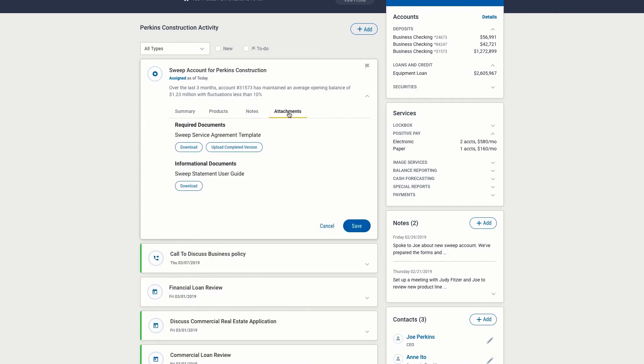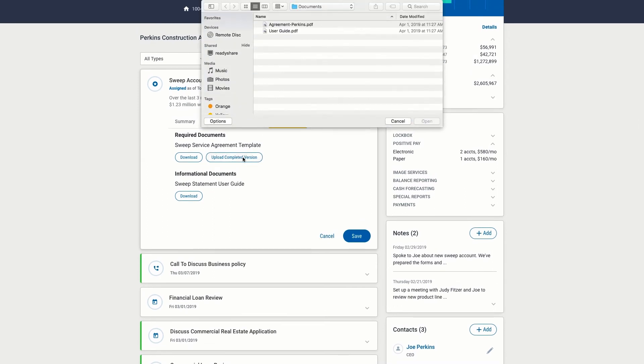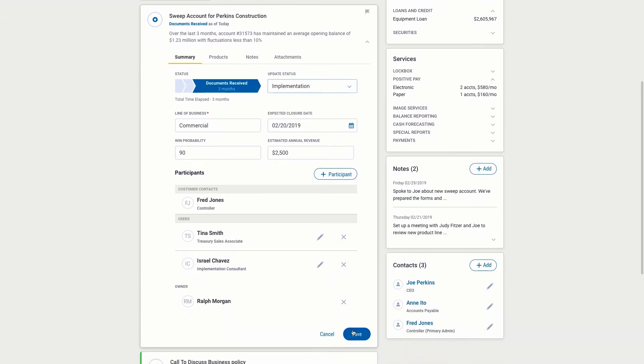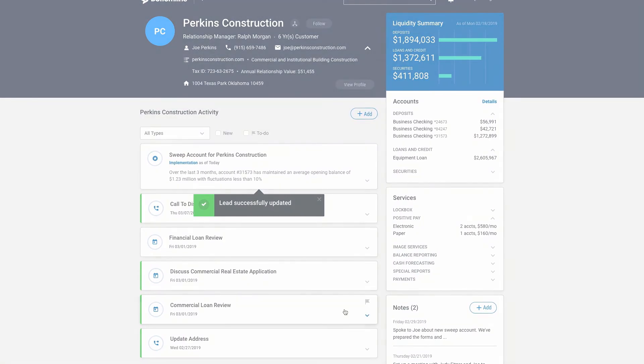Digital Banking IQ Insights organizes key templates required for lead closure and allows team members to upload completed versions. These can include KYC, AML, and other regulatory disclosures. After the team captures required lead details and completes key attachments, the RM updates the status and submits the lead for implementation.